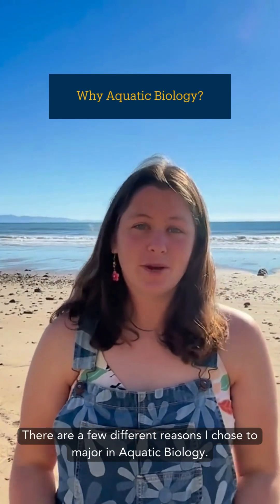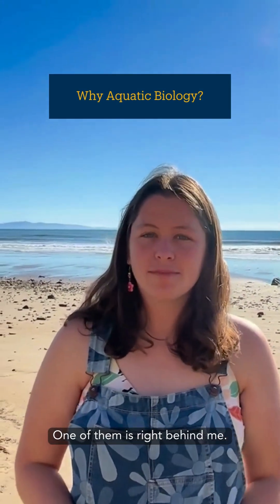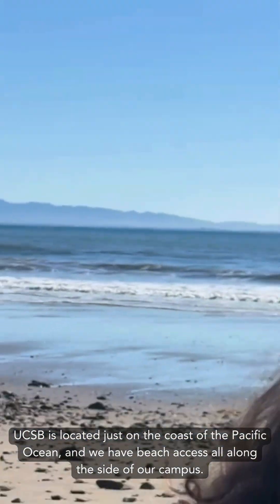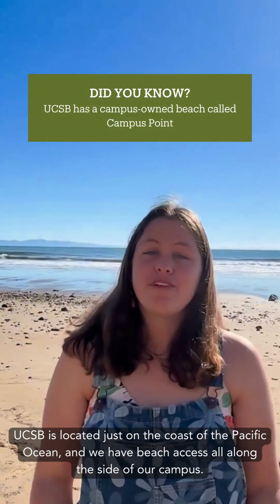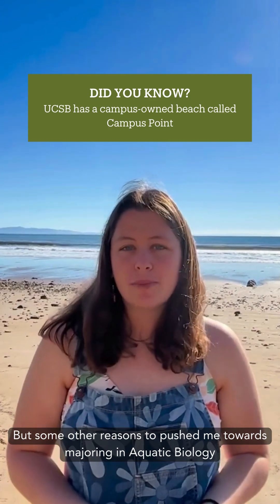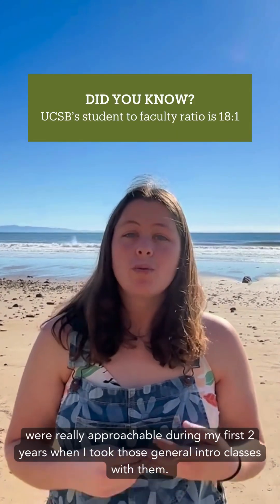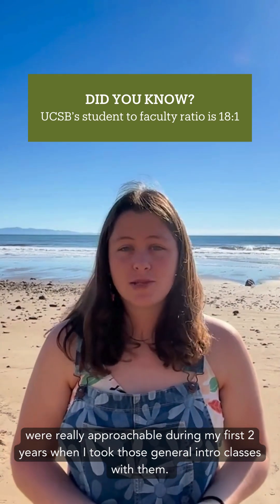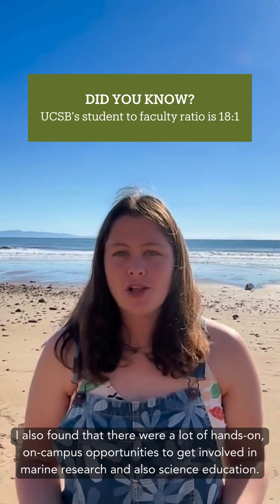There are a few different reasons why I chose to major in Aquatic Biology. One of them is right behind me — UCSB is located just on the coast of the Pacific Ocean and we have beach access all along the side of our campus. But some other reasons that pushed me towards majoring in Aquatic Biology were that the faculty in the EEMB department — or the Ecology, Evolution, and Marine Biology department — were really approachable during my first two years when I took those general intro classes with them. I also found that there was a lot of hands-on, on-campus opportunities to get involved with marine research and also science education.